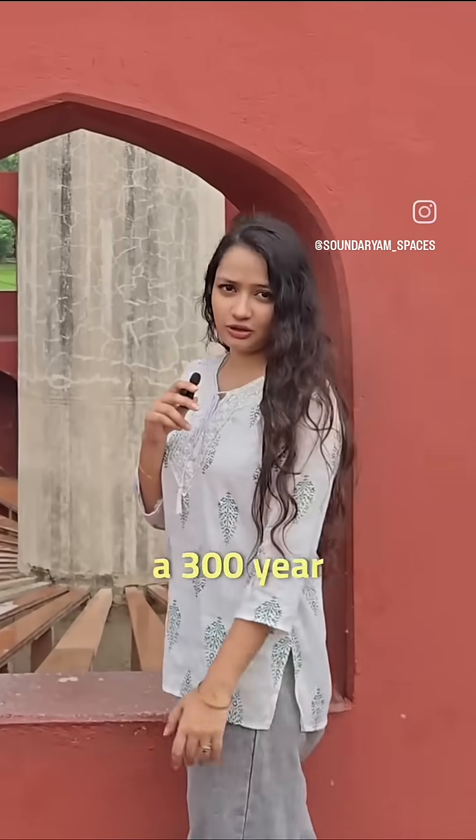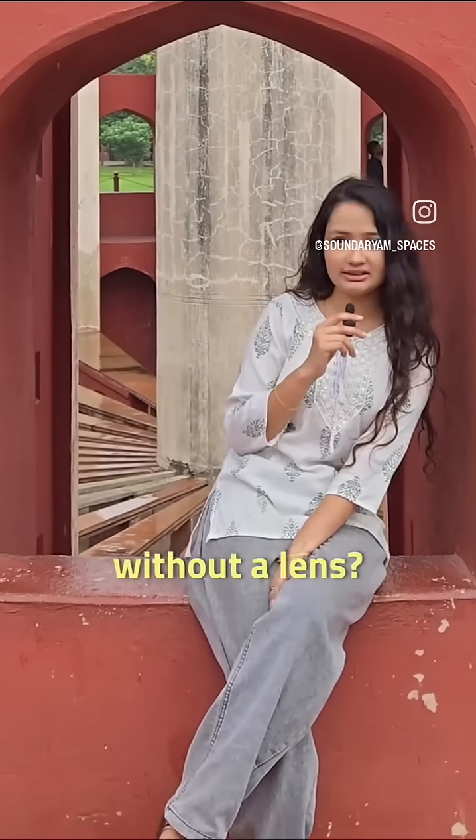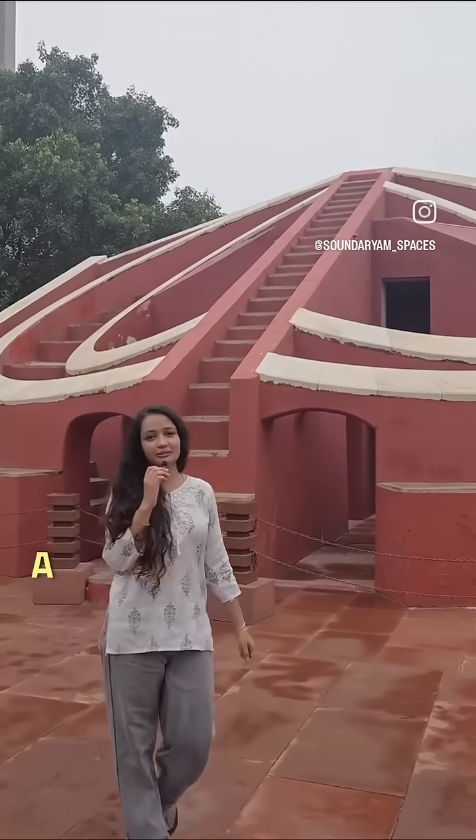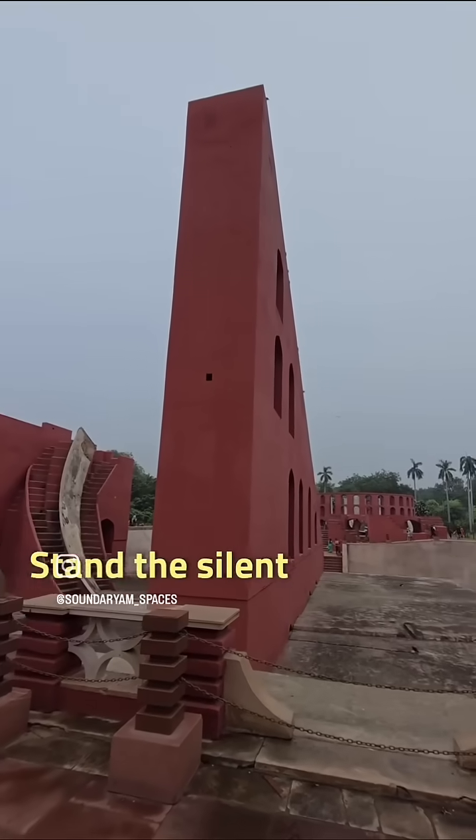What if I told you Delhi has a 300-year-old observatory that tracks time and cosmos without a lens? This is Jantar Mantar, a machine made of stone. Right in the heart of Delhi, surrounded by chaos, stands a silent machine.